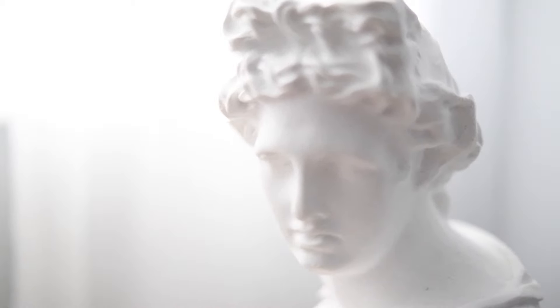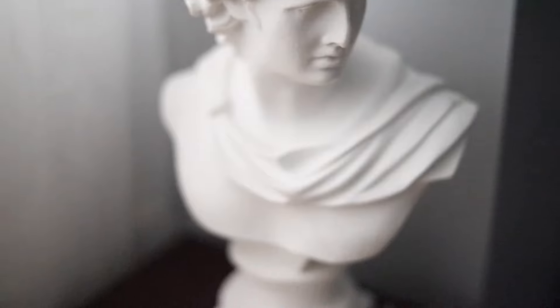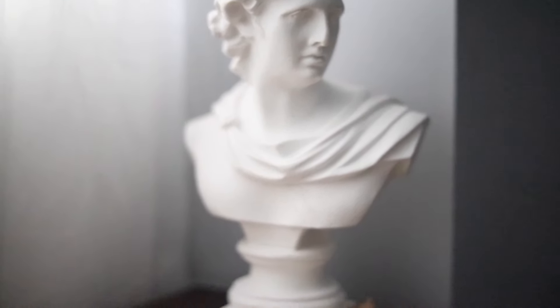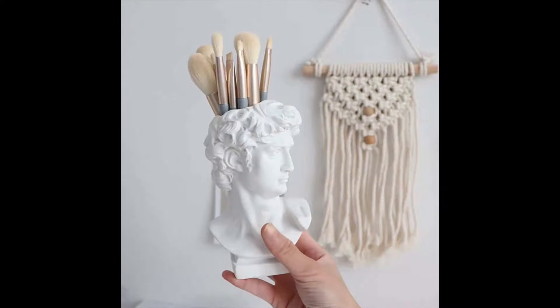Greek busts are so freaking cool. You can get them in a bunch of different Greek mythology gods, but I love this one especially — this is probably one of my favorite purchases. I actually got this for $15 from Burlington Coat Factory. There are so many different options; some of them have holes in the head so you can store paintbrushes, pens, or flowers. If you want something more usable, you can go with that one instead.